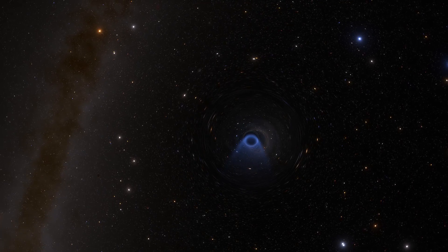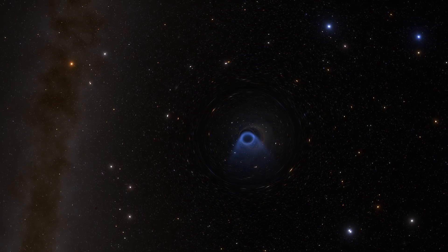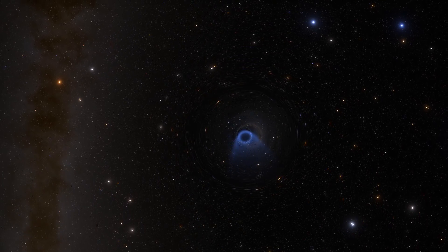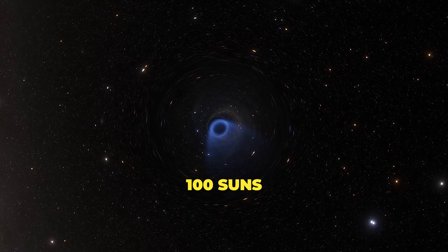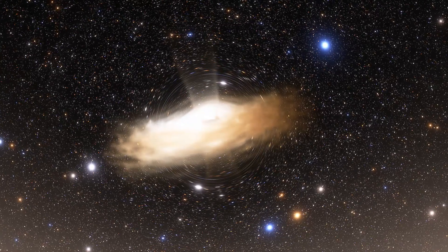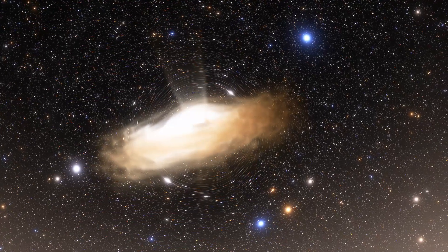As a bonus, did you know that Sagittarius A star is one of the most powerless supermassive black holes in the known universe? That's because it only shines with the power of about a hundred suns. For comparison, other active black holes, or quasars, are thousands of billions of times brighter than the sun.